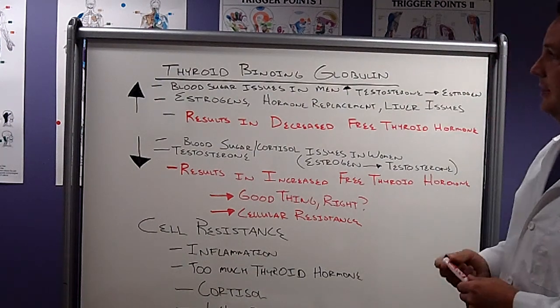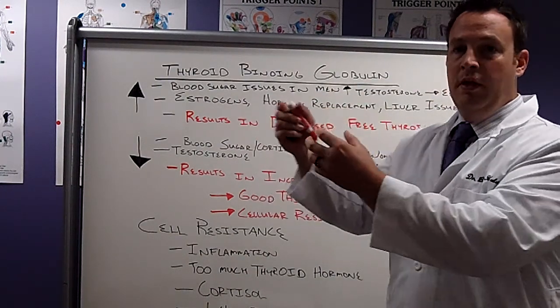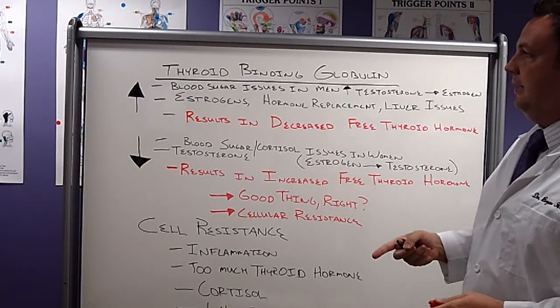Thyroid binding globulin is a special protein — a taxi cab — that takes thyroid hormone from the thyroid gland and carries it to the liver, where some of these processes can happen.